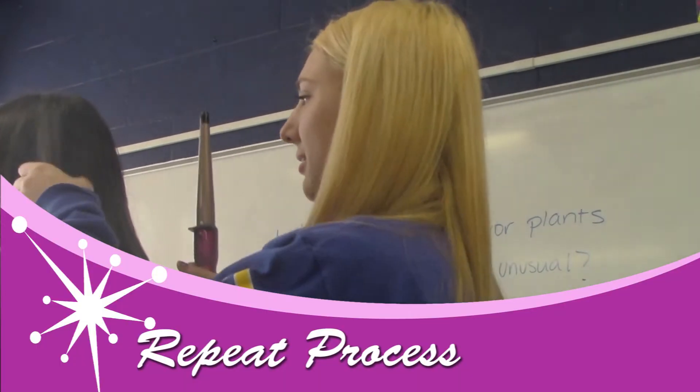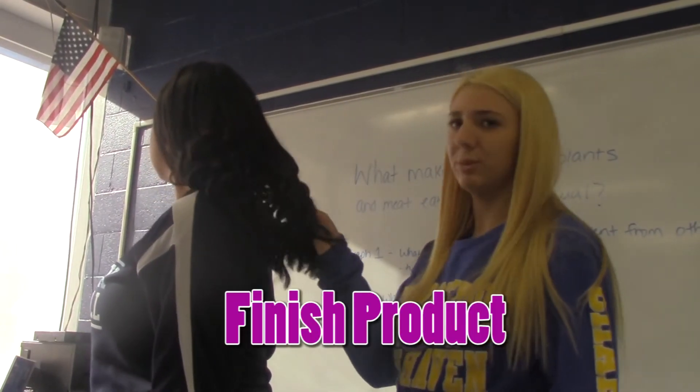Repeat the process. After you finish, this is what the finished product will look like.